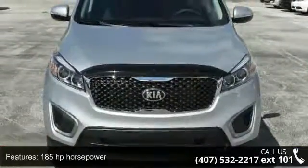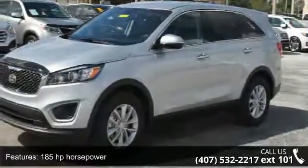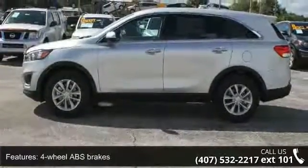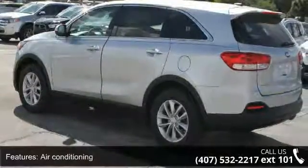Enjoy these notable features: 185 horsepower, four doors, four-wheel ABS brakes, air conditioning, audio controls on steering wheel, automatic transmission, Bluetooth, cruise control, external temperature display, and front wheel drive.